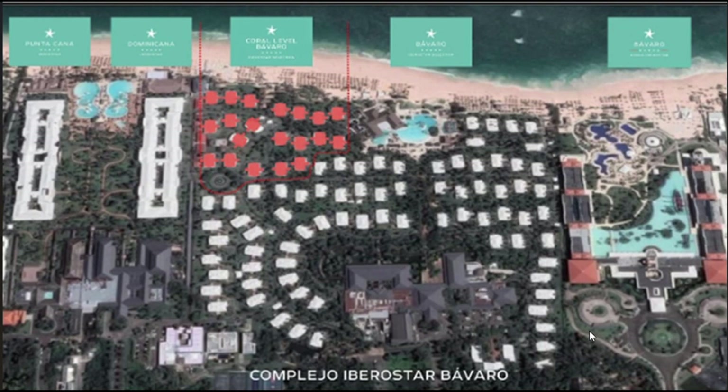This is a map of the resorts showing the five different resorts, and from left to right we're going to start with the Punta Cana, the Dominicana, the Coral Level Suites, the Barbaro Sweet Selection, and the Gran Barbaro.